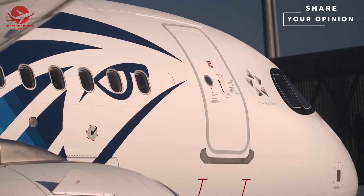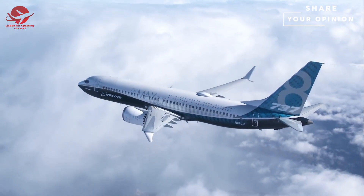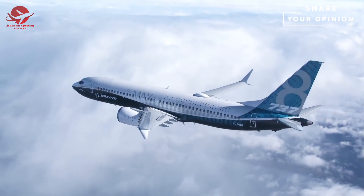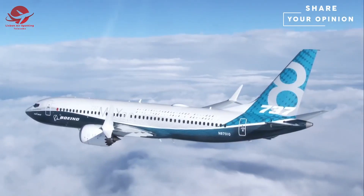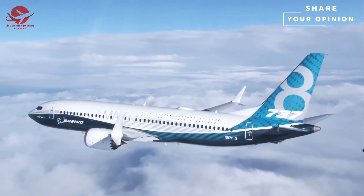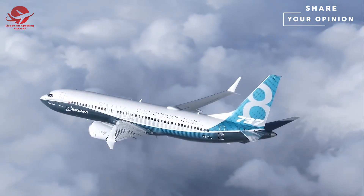In your opinion, which one is the best narrowbody jet — the 737 MAX or the Airbus neo family? Use the comment box below and share your opinion. I hope you enjoyed viewing the video as much as I enjoyed making it. I hope to see you soon here on my channel.